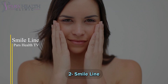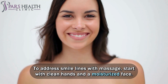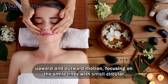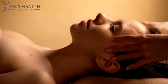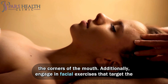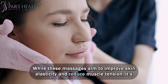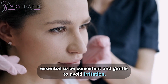Number 2: Smile Line. To address smile lines with massage, start with clean hands and a moisturized face. Using your index and middle fingers, gently massage along the cheekbones in an upward and outward motion, focusing on the smile lines with small circular motions and applying slight pressure. Incorporate a pinching technique along the lines and perform a lifting motion at the corners of the mouth. Additionally, engage in facial exercises that target the muscles around the mouth. While these massages aim to improve skin elasticity and reduce muscle tension, it's essential to be consistent and gentle to avoid irritation.